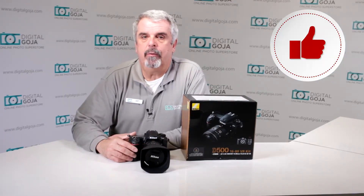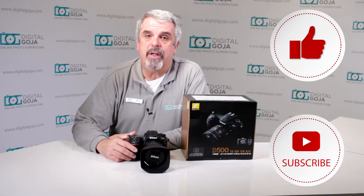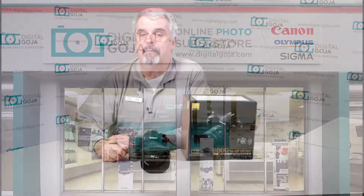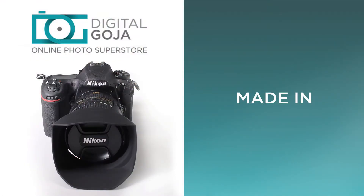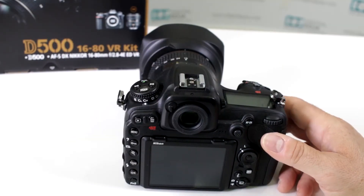If this video helps you out, remember to hit us up with the like button underneath, and as always, subscribe to our channel for future unboxing sessions and frequently asked questions just like this, and also share with fellow photographers. And don't forget — when in Miami, visit Digital Goja showrooms. Is this manufactured in Japan?